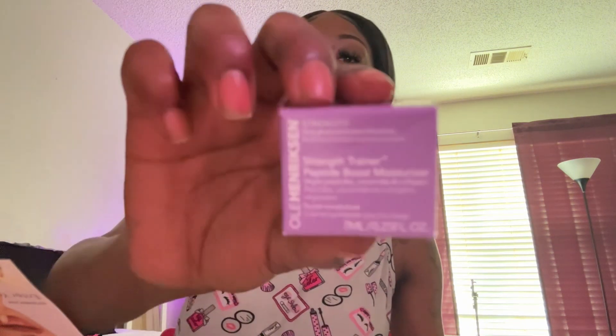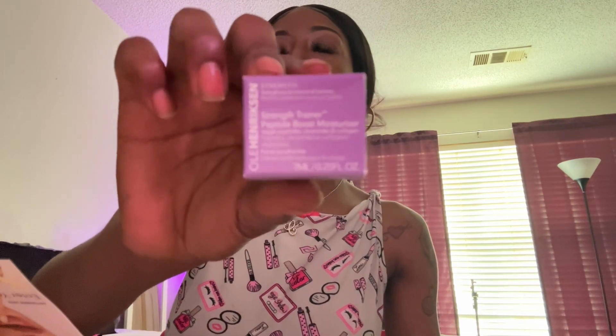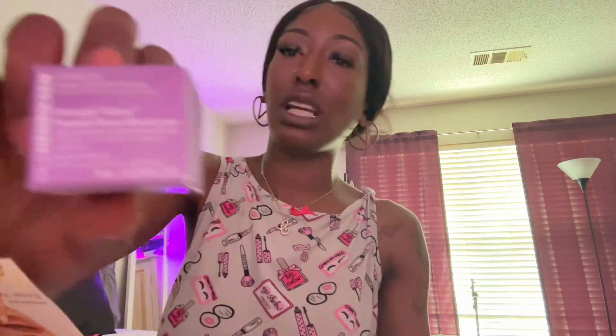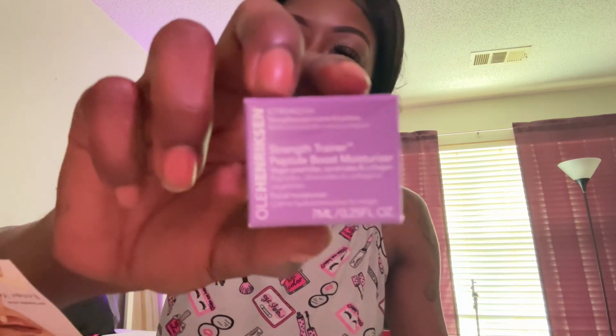Then I received — I don't know how to pronounce the brand — but I have received something from this brand through Ipsy before. This is a Strength Trainer Boost Moisturizer, and the full size version would be $52. It says it helps smooth out visible fine lines and wrinkles while helping to strengthen your skin's natural moisture barrier. So yeah, it's time to try that for my face.